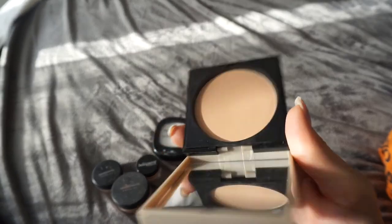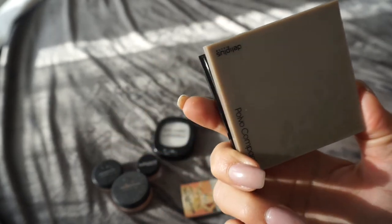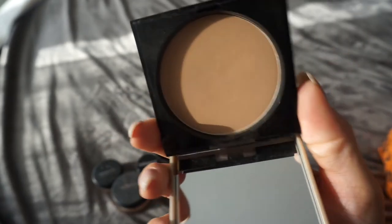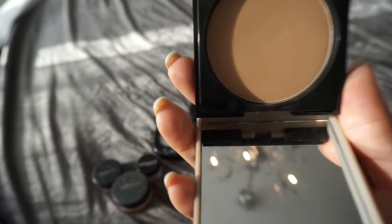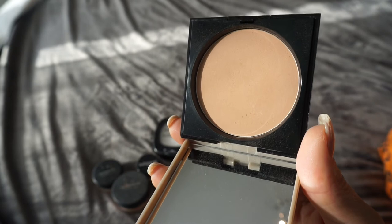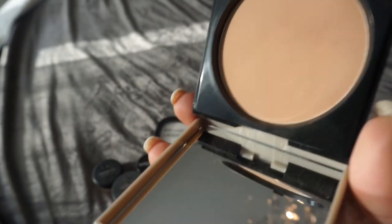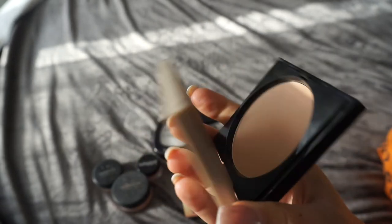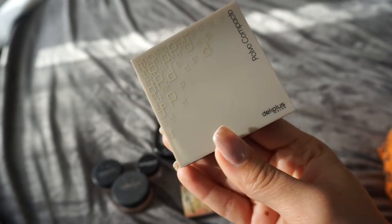This pressed powder is from the Spanish brand you can buy at Mercadona — it's called Deli Plus. This is a very good powder to use overall. It does add some color to your foundation, so if you want to add more coverage and color, this one is very good. It's 6 euros so it's super affordable, and I'm definitely gonna keep this one.